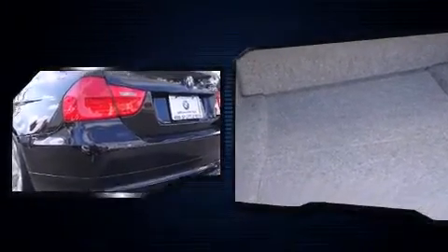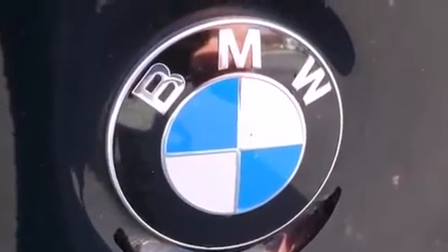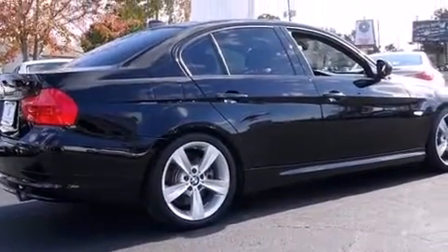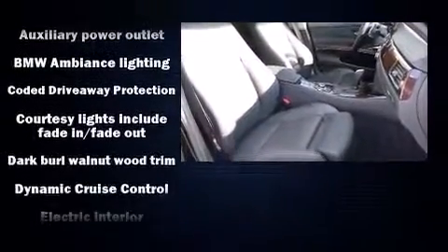A wealth of standard features means that you no longer have to sacrifice — like power windows, mirrors, and seats, front and rear reading lights, a tachometer, and one-touch window functionality. With high-intensity discharge headlights illuminating your path, you'll always appreciate maximum visibility.